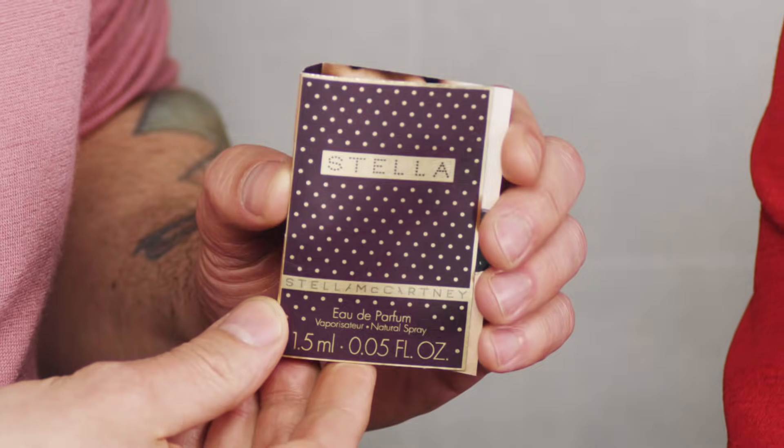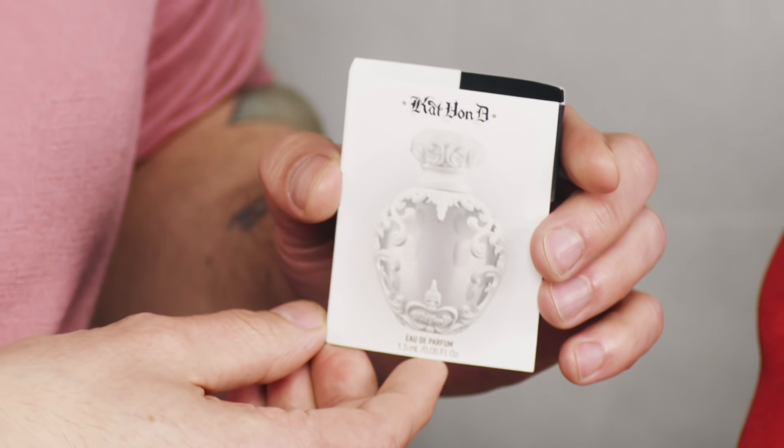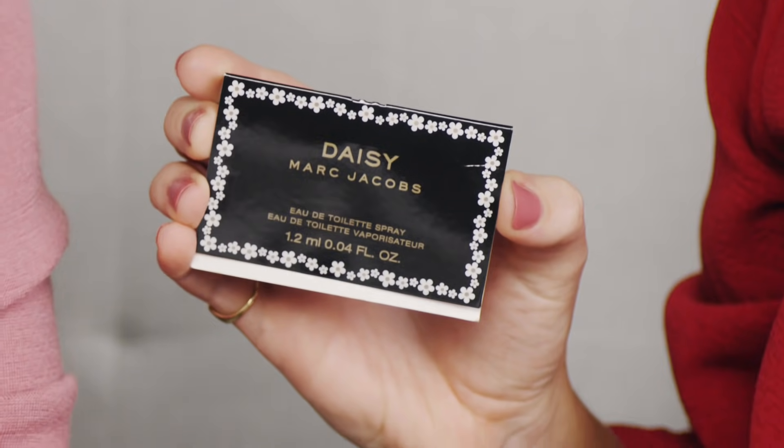Now let's talk about bonuses. From Dolce & Gabbana, we have The Only One. From Stella McCartney, we have Stella. From Kat Von D, we have Saint and Sinner. And from Marc Jacobs, we have Daisy, as well as Daisy Love.